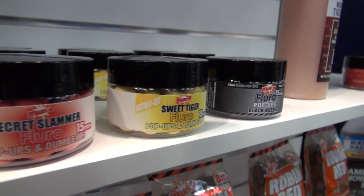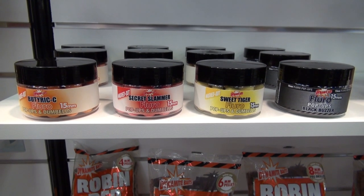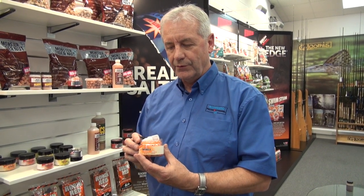Really, really potent smells — I think anybody who goes in a shop and smells them will buy them straight away. The colours: we're trying to get four different flavours and four different colours to suit every aspect. I'm really, really positive that these will be one of the best sellers in 2014 for the fluoro pop-up range.